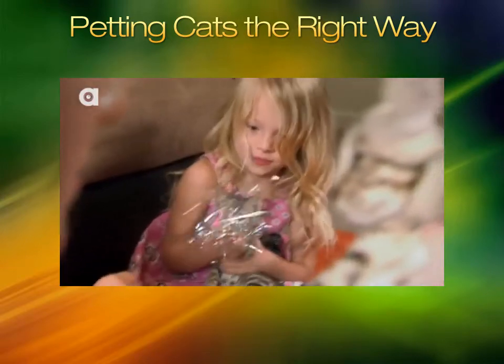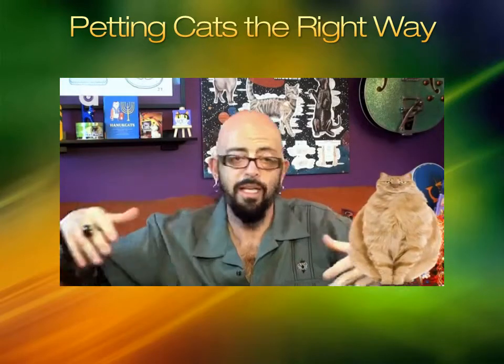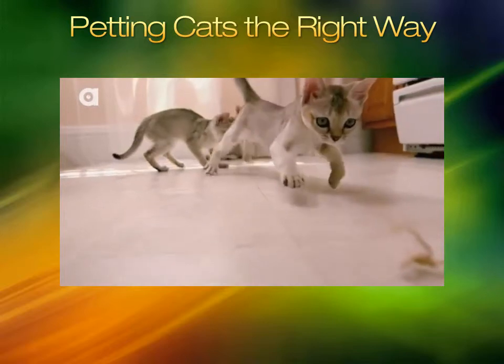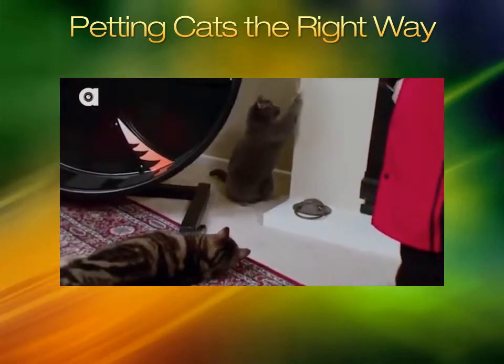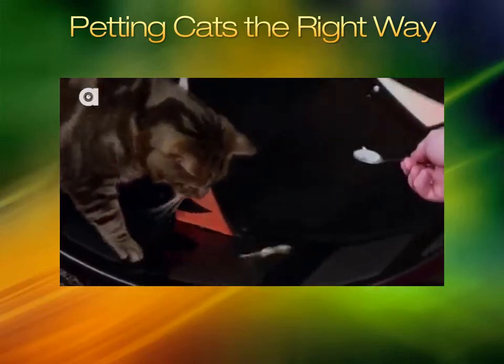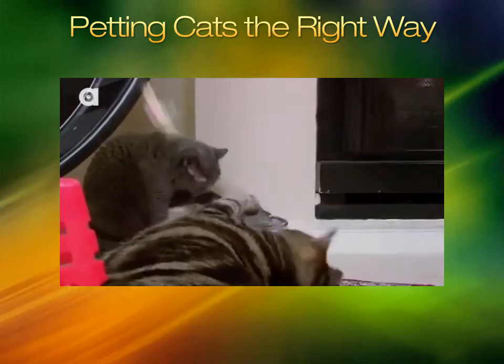So then when they're sitting on your lap, that balloon is not filled to 90% — so all it takes is five pets and kaboom, they blow. Remember, you are in control of putting air in the cat balloon. Let that air out as the day goes on. Don't keep putting air into it, and don't be surprised when the balloon pops.